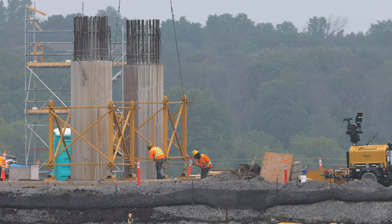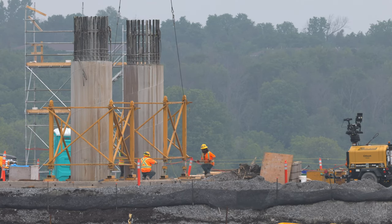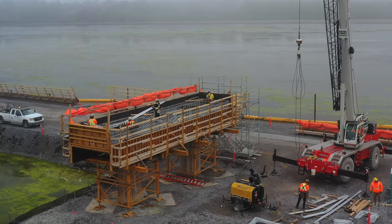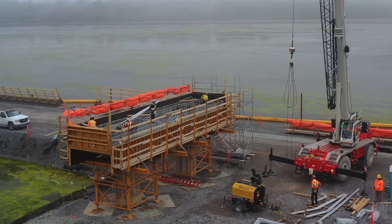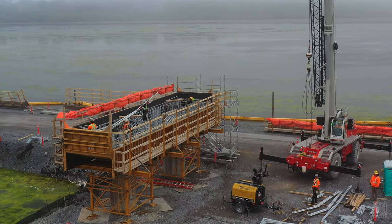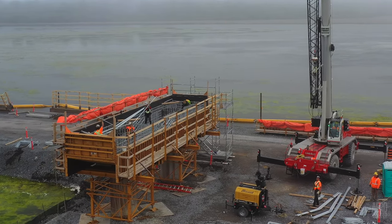Note the occasional requirement for a little bit of percussive adjustment. Closer to the existing concrete sections, Pier 12, which had long been neglected, is the subject of intense attention as rebar is packed ready for concrete delivery.